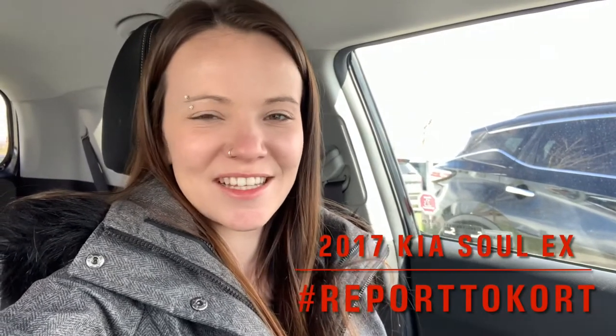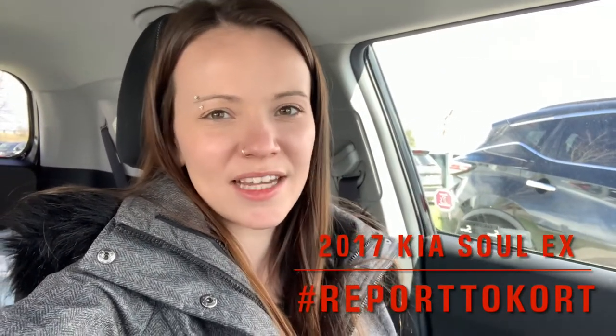Hey guys, it's Courtney from Clarington Nissan. It is quite windy outside today so I thought I would shoot the intro to today's video inside of the vehicle I'm about to show you right now. A little bit of a disclaimer — based on what this vehicle is, you're either going to absolutely love it or you're going to hate it. It's one of those unique vehicles, but I think they're fun, expressive, and they definitely stand out on the road.